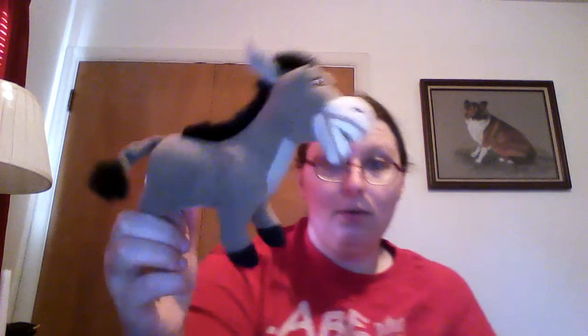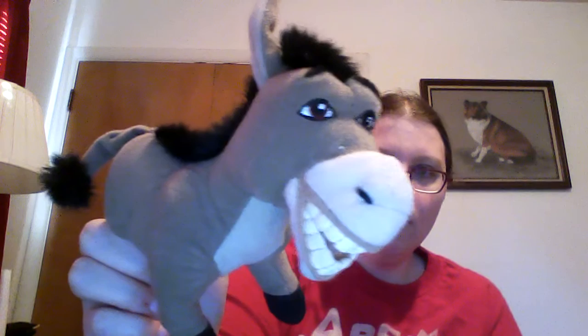Why not the donkey from Shrek? This is also from Shrek 2. Really well stitched — great eye detail. He's not a talker; I have a little figurine of him that talks.